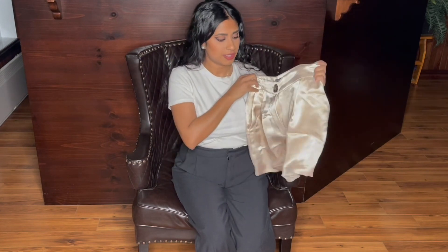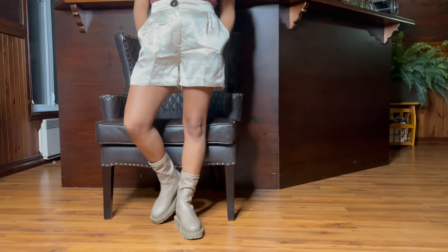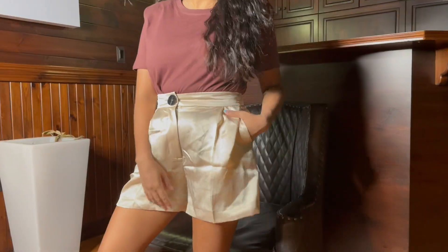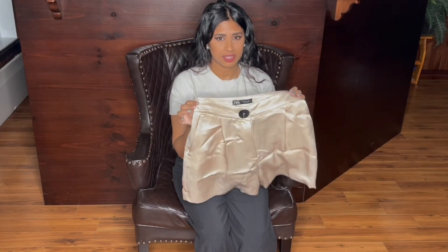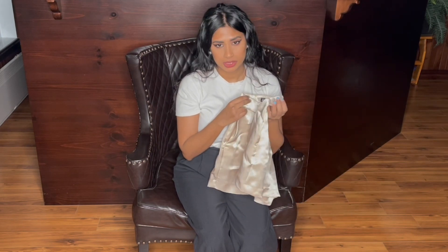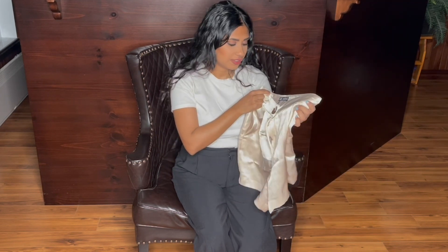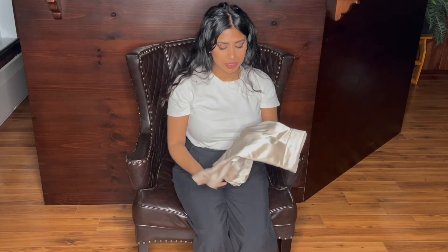Next we have these satin-feel shorts. I wanted to get a beige or white pair from the sale section, so I ordered these. I'm not 100% sure I'll keep them, but I do like the button detail. I got them in a size medium and paid $15.99.